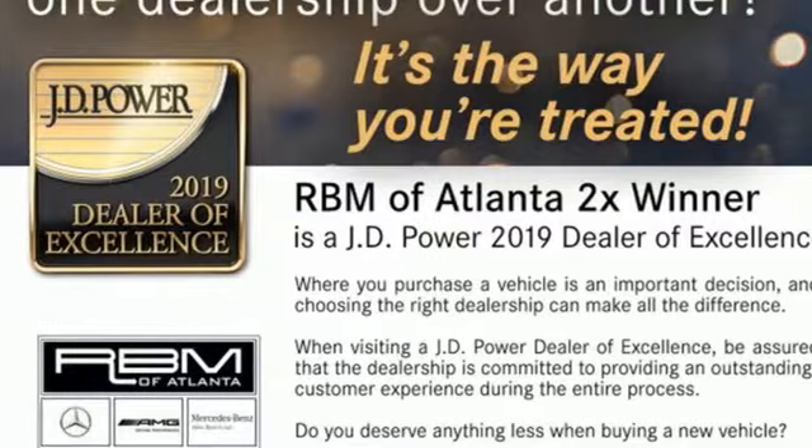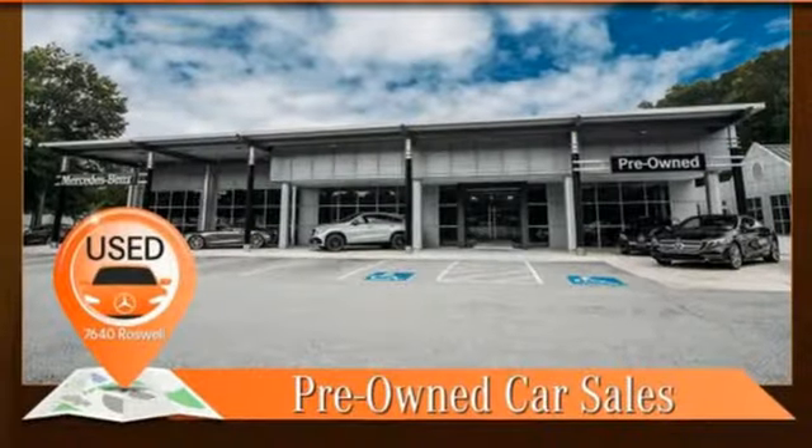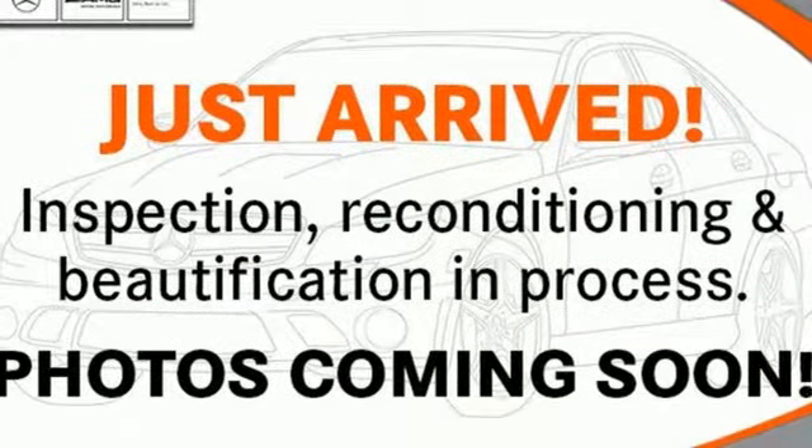External memory control, wireless phone connectivity, power telescoping steering column, auto dimming rear view mirror, and power heated mirrors.